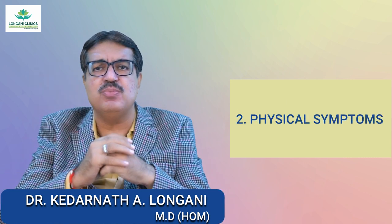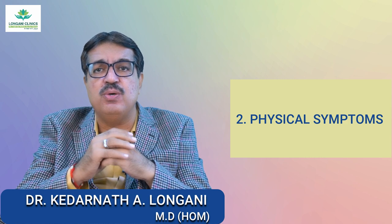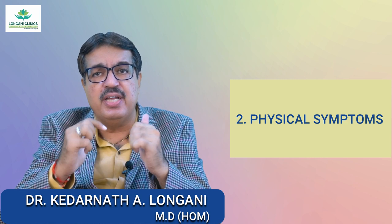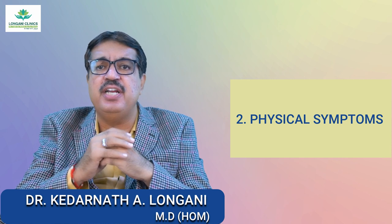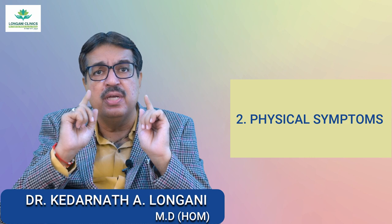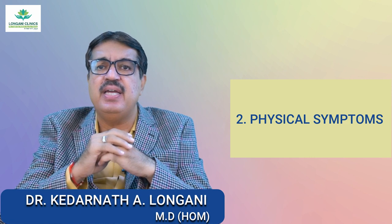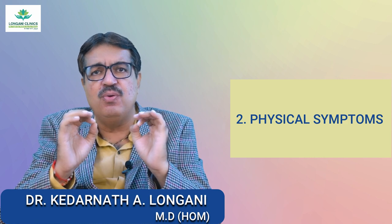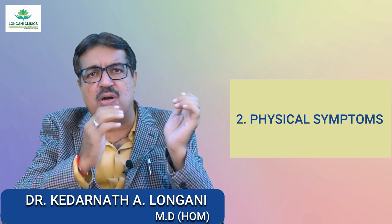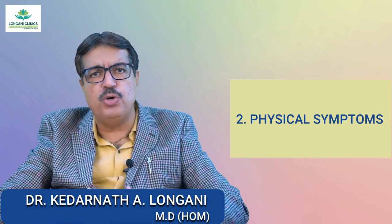Now we will see the physical symptoms of Chamomilla. Chamomilla is known for its effectiveness in relieving colic and abdominal pain in infants. Children needing Chamomilla may have green, watery, foul-smelling diarrhea. They may be sensitive to pain and may calm down briefly when carried or rocked, but become irritable again when put down.